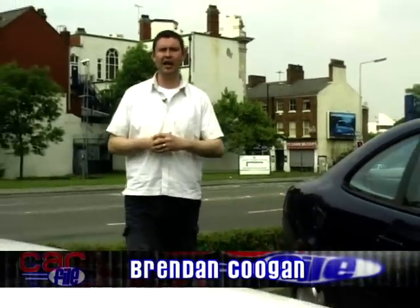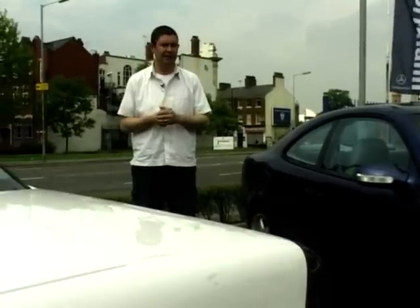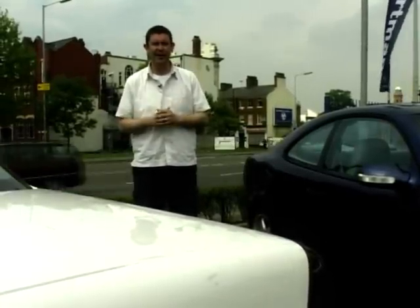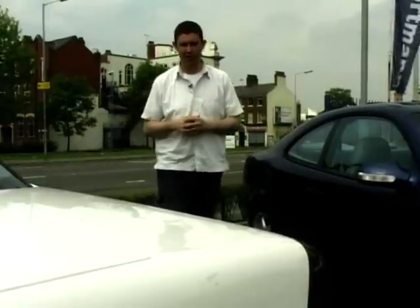Now there are many reasons for buying a car: necessity, practicality, fun or just plain showmanship. But what if money is no object? Well, you could buy a Porsche or a Ferrari, but that would be slightly predictable. What if you wanted something that was just as expensive but a whole lot more discreet?